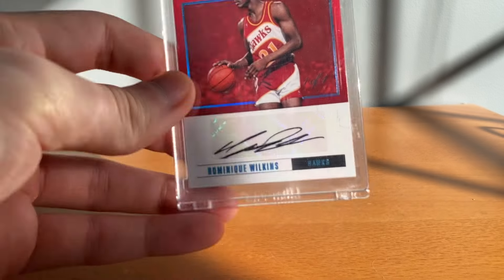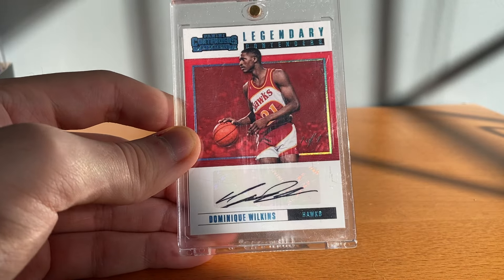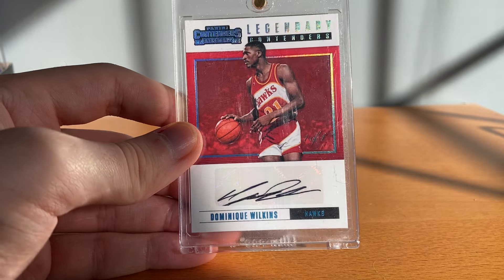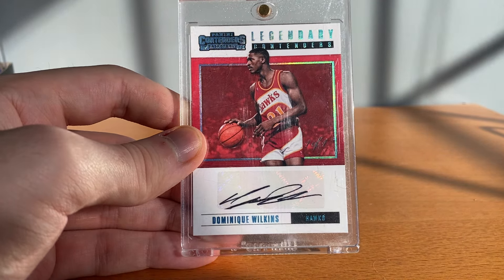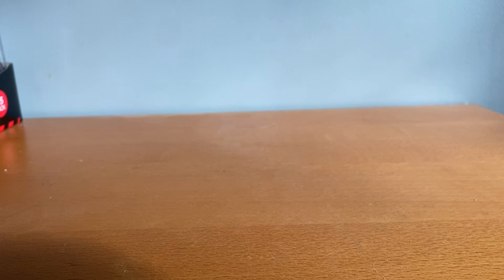And then the last one here — a little one-on-one Dominique Wilkins contenders auto. I love contenders autos, I think they're so cool. I have a lot of nice Dominique autos for whatever reason — I like him as a player but he's not that high up on my player collecting list.